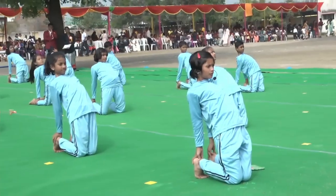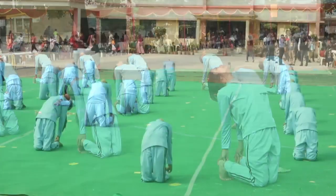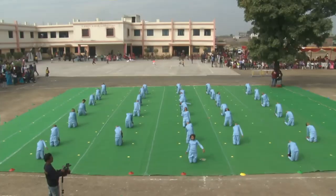Ustrasana. Its name comes from the Sanskrit word ustra, meaning camel, and asana, meaning pose.